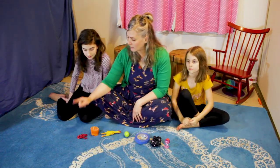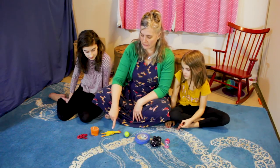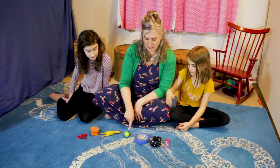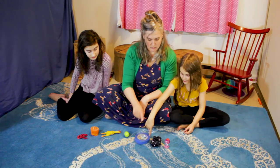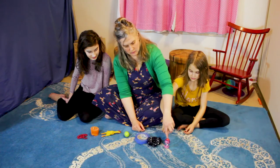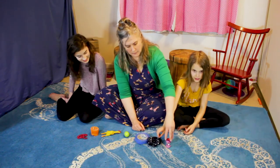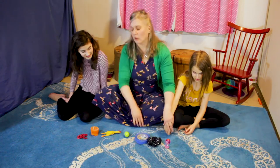We have a red necklace, an orange candle, a yellow little rubber chicken, a green shaky egg, blue tape, an indigo scrunchie, and a purple octopus — with a hat, and ice cream, and tea.